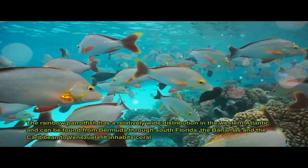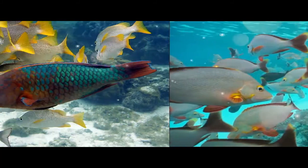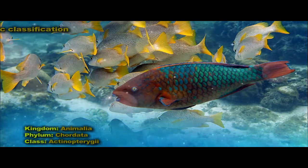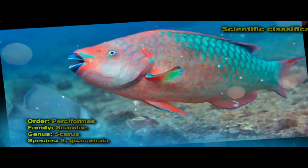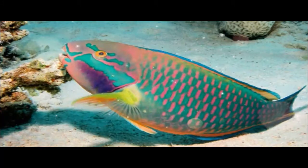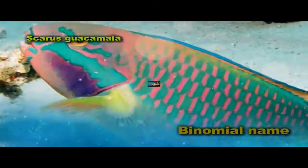The Rainbow Parrot Fish is a species of fish in the Scaridae family. The species is among the largest members of its family and the largest in the Atlantic, reaching 3.9 feet in length, 20 kilograms in weight, and a maximum age of 16 years. It has a greenish-brown overall coloration, and the fins are dull orange with tones of green.